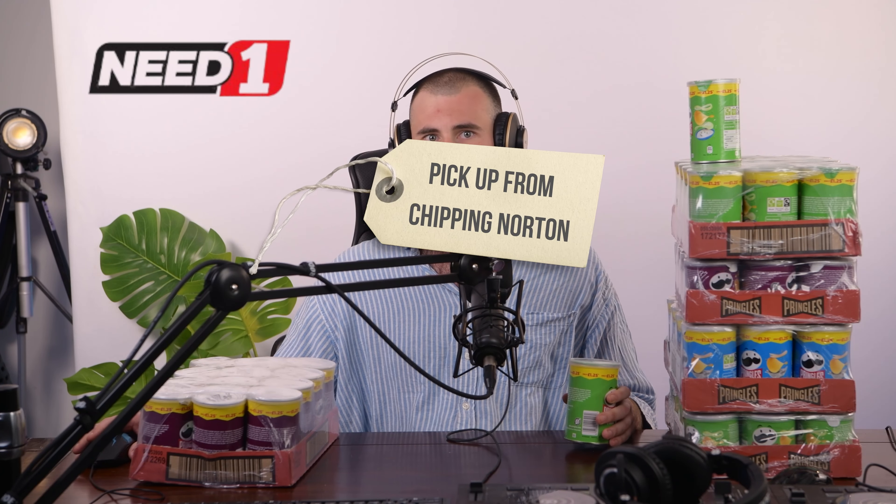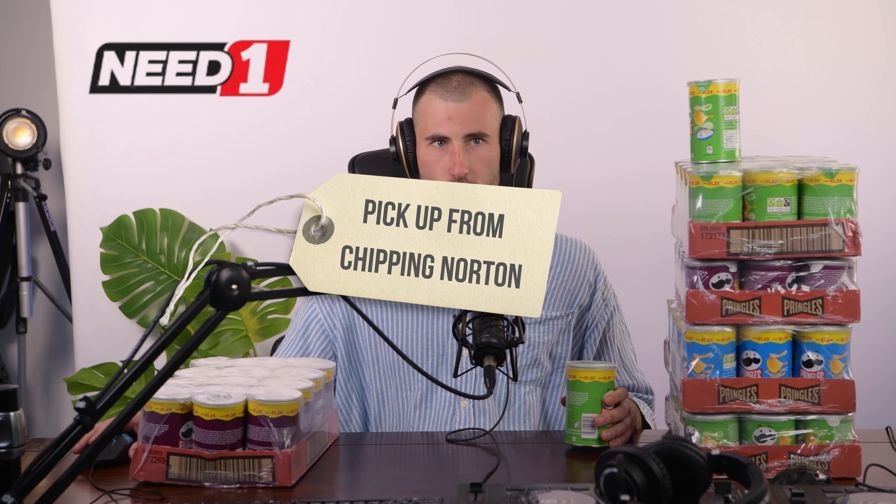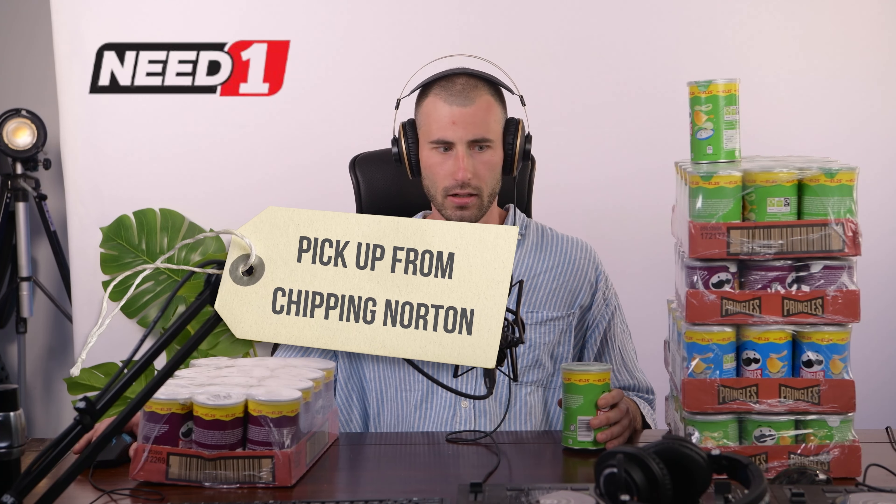Head over now to Need One's Warehouse at 45 Riverside Road in Chipping Norton, Western Sydney, and seize the opportunity to satisfy your Pringles cravings. I'm going to be eating these for days — all these things. These are all mine, and they're so cheap.